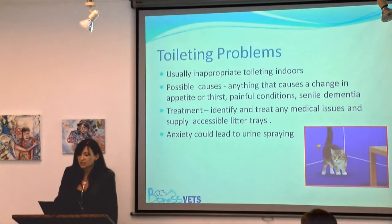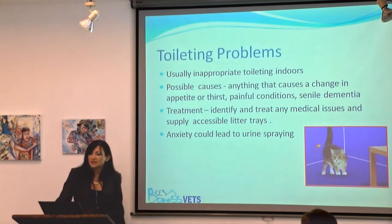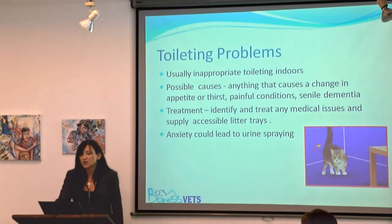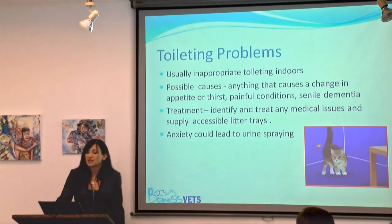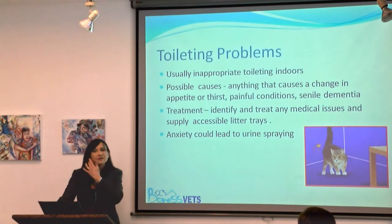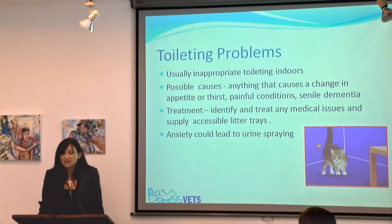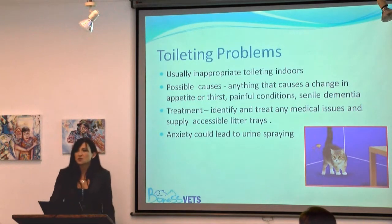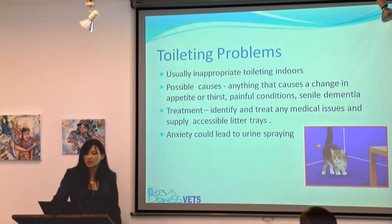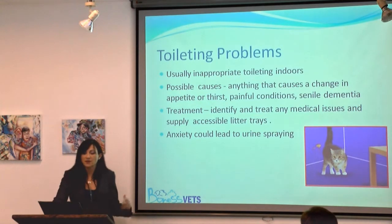Moving to urination: one of the most common medical causes of urinating in inappropriate places is urinary tract infection and idiopathic cystitis, both of which cause increased frequency of urination and pain. Just like with gastrointestinal disease, cats associate the litter tray with a painful experience and choose somewhere else instead. Renal disease — chronic kidney disease — is the most common medical problem in geriatric cats; it causes them to drink a lot, urinate a lot, and lose protein in their urine, making them much more prone to urinary tract infections.